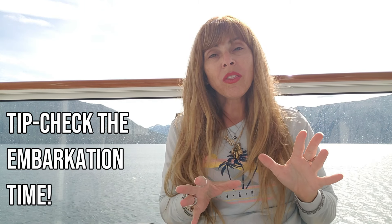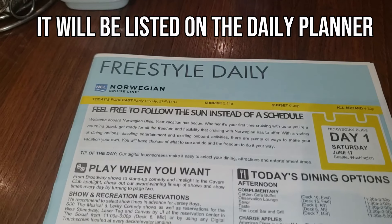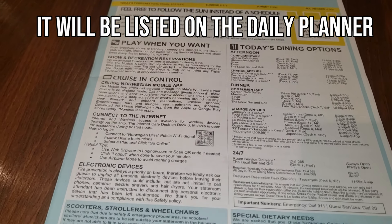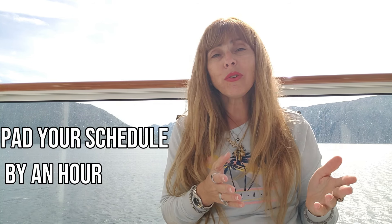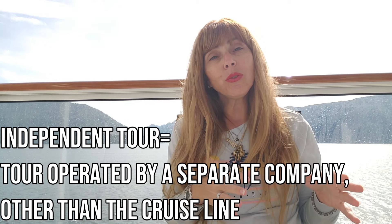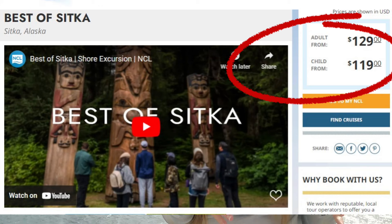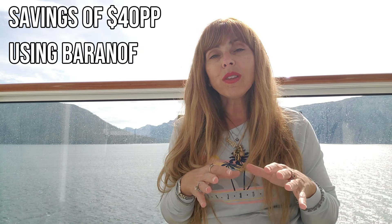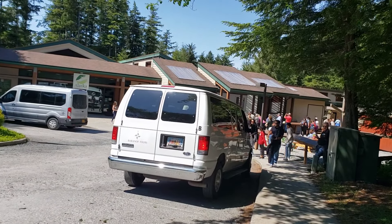The most important thing whenever you're doing a tour on any ship and any destination is that you know what time you need to be back onto the ship. I always like to pad it by at least an hour. We decided to take an independent tour — we did not use the Norwegian tour for this one. Sometimes the cost is a lot less, and sometimes it's right around the same. In this particular case, I really liked this tour because it was a small group, not a big bus, and so that's why we chose to go with Baranof Tours.